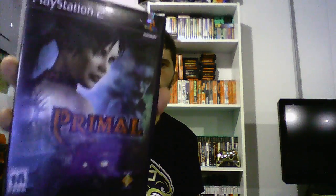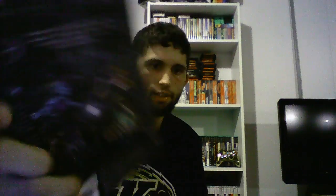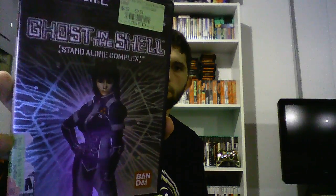A couple other games I got at Goodwill — these would've been $2.50 or $5 or half off. First is Primal for PS2. I'm not 100% sure what this game even is — the back reads: 'Battle to save the outside world starts within as Jen Tate, a modern day girl, faces the demons of an immortal realm and discovers her own supernatural origin.' Primal was complete and in really good shape.